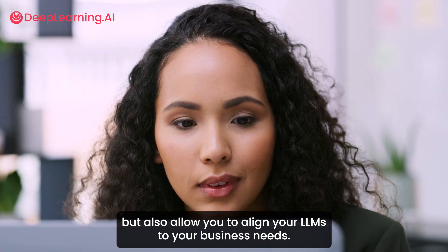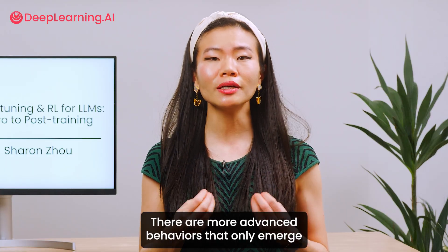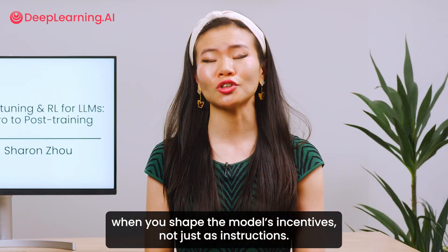Modern post-training methods can not only help you peek behind the curtain of frontier labs, but also allow you to align your LLMs to your business needs. There are more advanced behaviors that only emerge when you shape the model's incentives, not just its instructions.